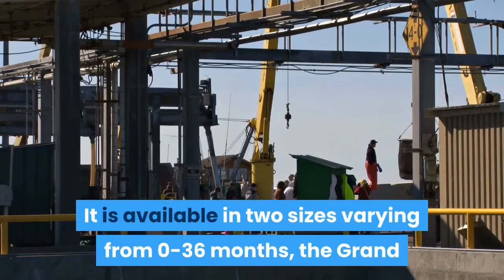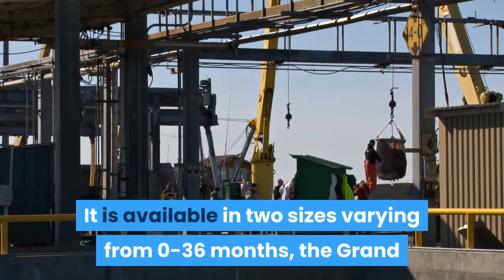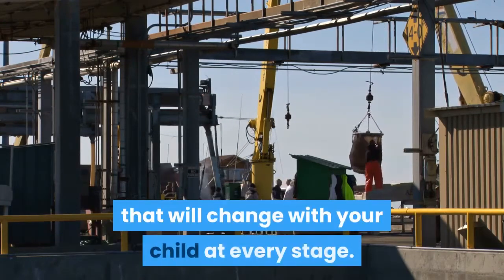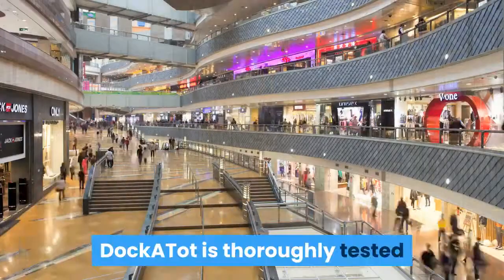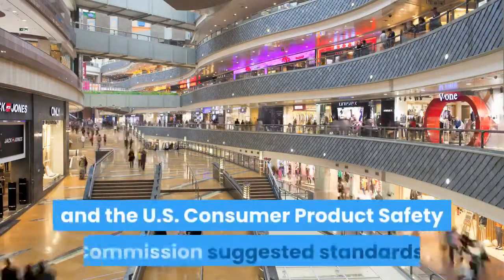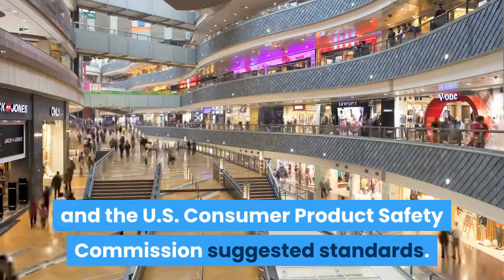It is available in two sizes varying from 0 to 36 months. The Grand and Deluxe Dockatot are the only docks that will change with your child at every stage. Dockatot is thoroughly tested and is fully compatible with both federal law and the U.S. Consumer Product Safety Commission suggested standards.